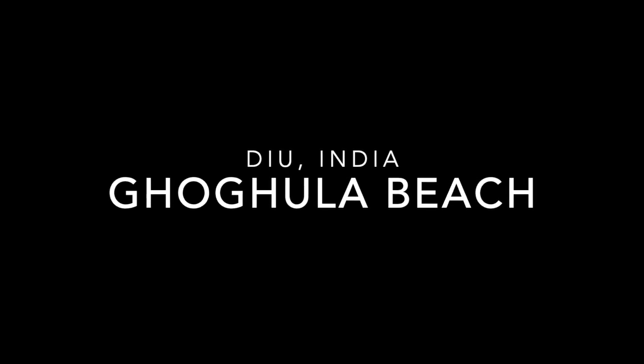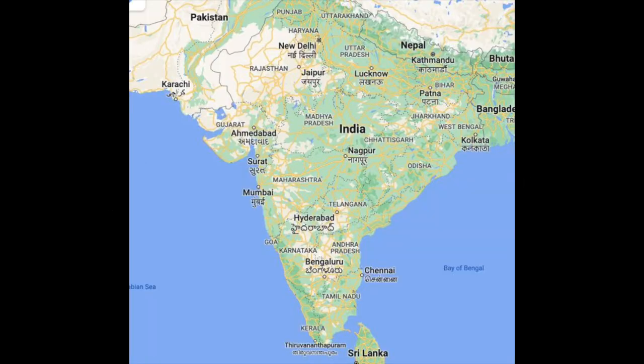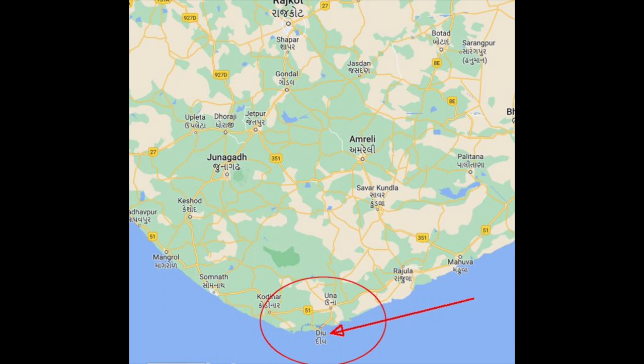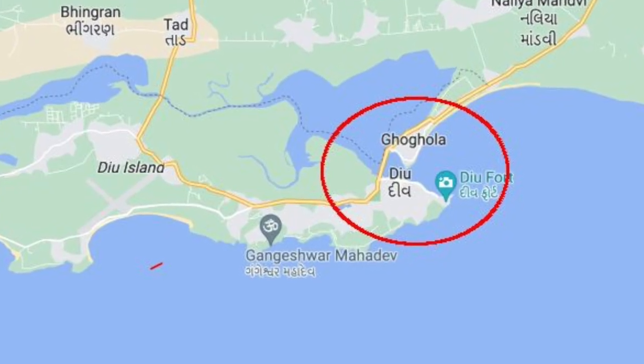Ghugla Beach is in Diu, India. Looking at the map of India, it is located at the southern tip of Gujarat state. It is connected by air — boats from Mumbai and Ahmedabad, with a couple of flights every day — but is not connected by train, so the best way to get there is by flight.